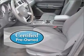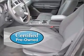Certified pre-owned means the vehicle has been inspected and is backed by a warranty. The premium sound system offers state-of-the-art audio quality. Fumble your keys no more with the convenience of keyless entry.